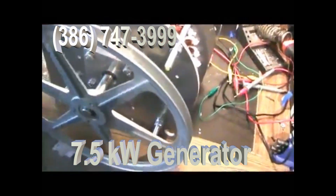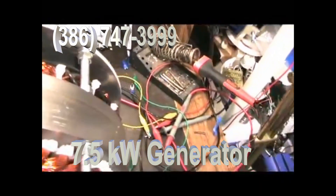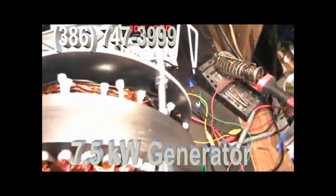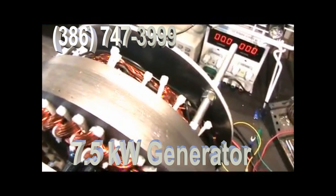See how easy it spins? That's zero cogging. The power is coming out of these coils, and with the cross-coupled coils, they make more power than ever before.